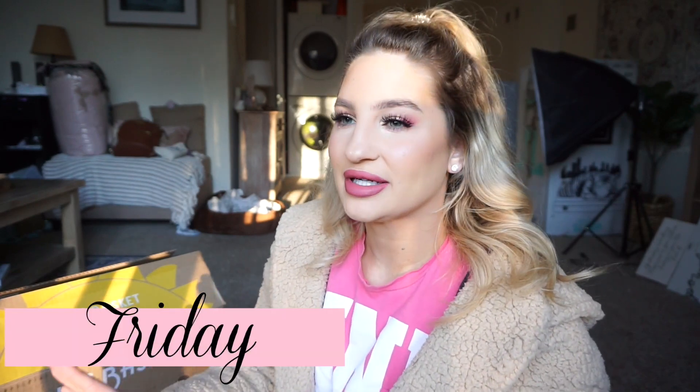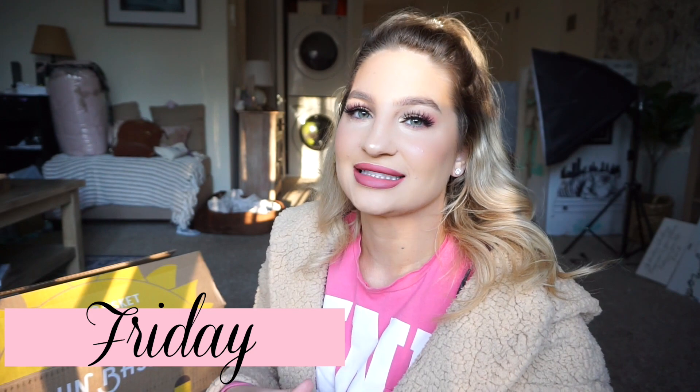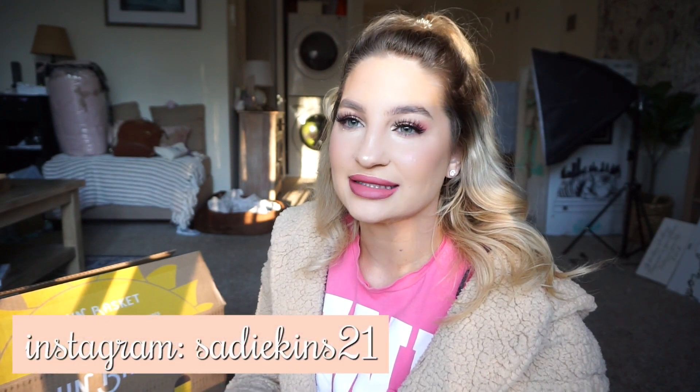Hi guys, welcome back to another vlog. It is Friday, January 25th, and it's Scott and I's six-year anniversary, which is crazy. Six years flew by and we're going to be going out to dinner later, but we're not doing anything crazy for celebrations just because we have a vacation coming up. So that is like our main event. But I thought it was really exciting, so I just want to share that with you.